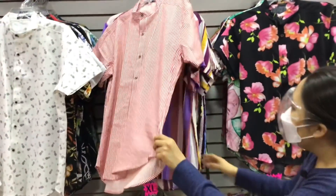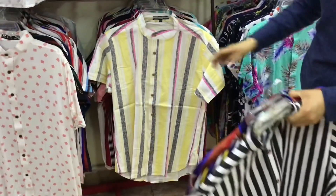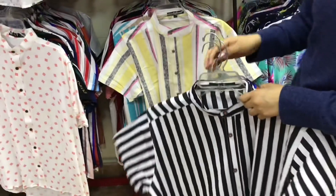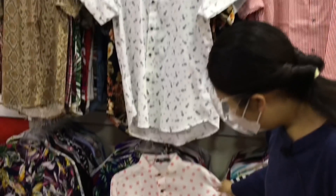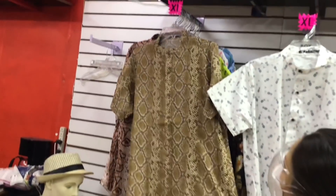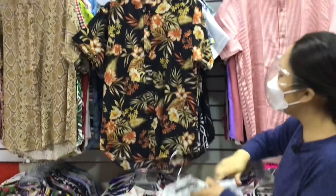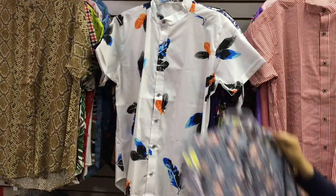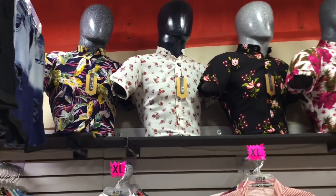No porque son XL van a ser prendas aburridas — para nada. También hay bastante variedad en cuanto a colores y diseños. Continúa siendo XL. Esta está súper linda, más delgadita, la tela también se siente muy muy cómoda. Les voy a bajar algunos para que puedan ver más modelos. Todas tienen el mismo precio — nada más se va a diferenciar entre las que son manga corta y manga larga, pero todas las tallas tienen el mismo costo.